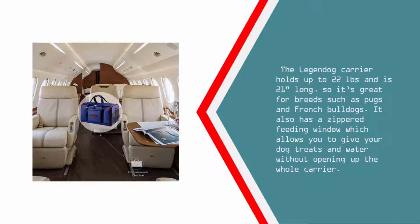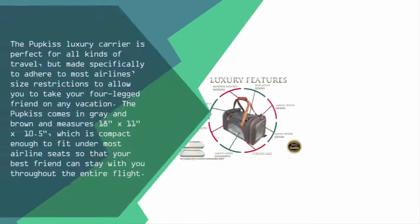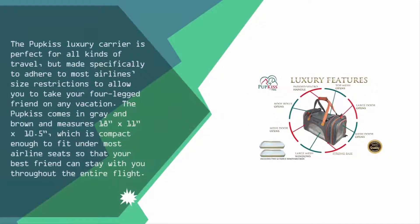Coming in at number one, the Putkus Luxury Carrier is perfect for all kinds of travel but made specifically to adhere to most airline size restrictions, allowing you to take your four-legged friend on any vacation. The Putkus comes in gray and brown and measures 18 inches x 11 inches x 10.5 inches, which is compact enough to fit under most airline seats so that your best friend can stay with you throughout the entire flight.